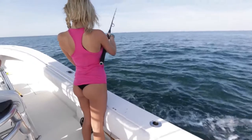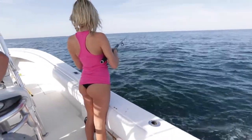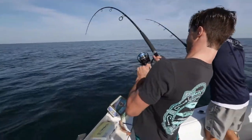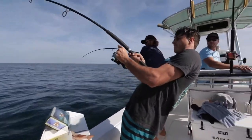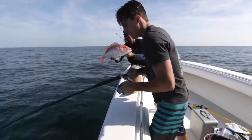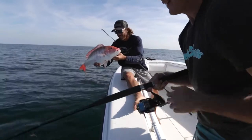Drop it and let it go until you feel it hit the bottom. First drop in the morning — light tackle spinning rods, dead bait. Not bad.